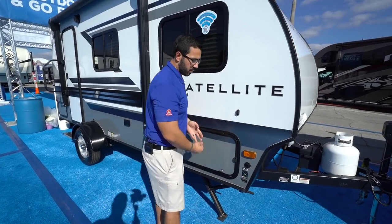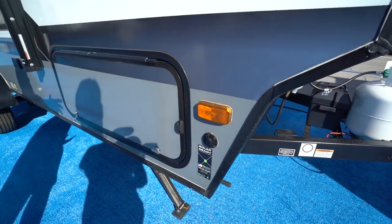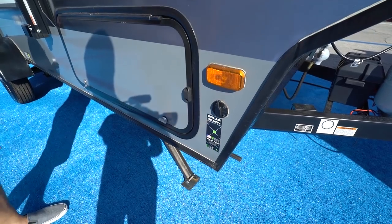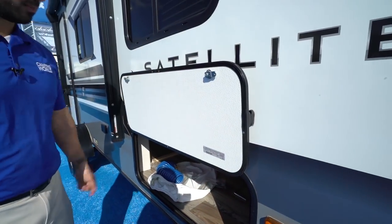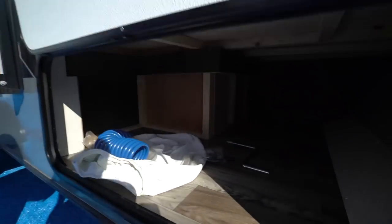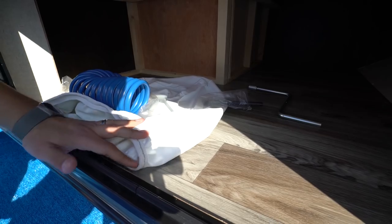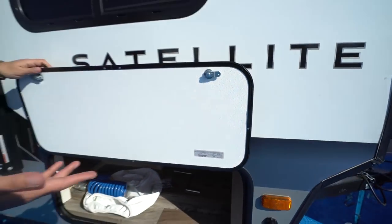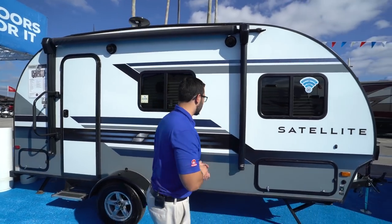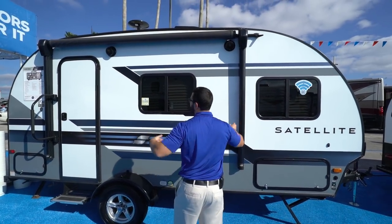Right up here you have solar prep — if you want solar, simply buy the portable panels, plug in right there, it's already pre-wired and it'll trickle-charge your battery. Up front this is magnetic so you can put it up just like so — super simple. You have good storage up front here, and this is a cover for your propane tank so you can cover that up and it looks a little prettier. Over to this side there's an LED light in case you're getting into your storage at night, as well as the battery disconnect — as soon as you're done camping you can flip that to kill all power to the coach so you're not having that slow parasitic drain on your battery.